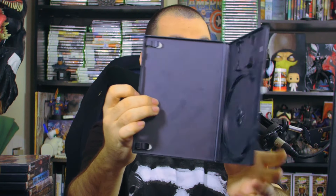Next up we have Grand Theft Auto 3 — pretty cool. There's the back side, but unfortunately no manual and no disc.